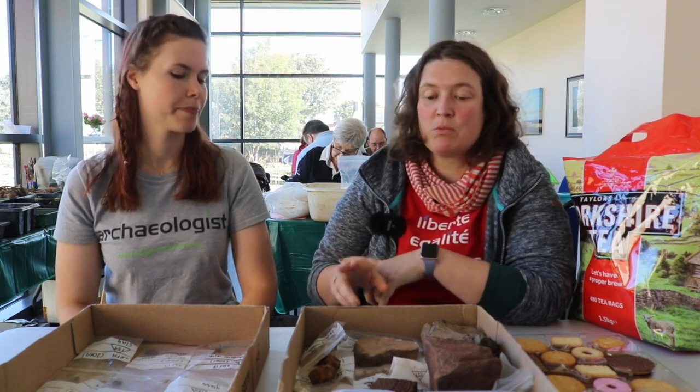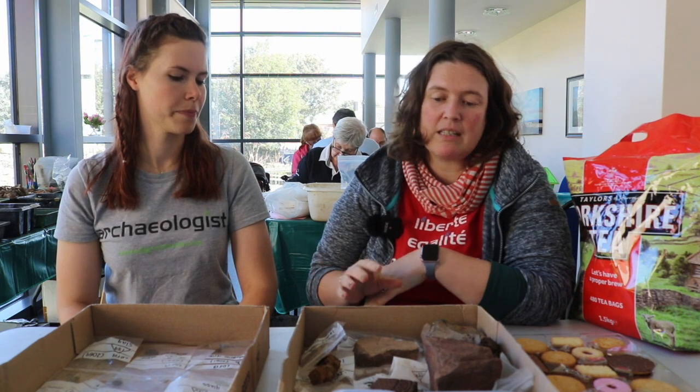What does the finds team do? What don't we do! Through the day we've got a range of different types of finds to deal with. We'll have bulk finds trays which need to be cleaned and processed, and then we've got small finds which need to be logged, checked, and measured.